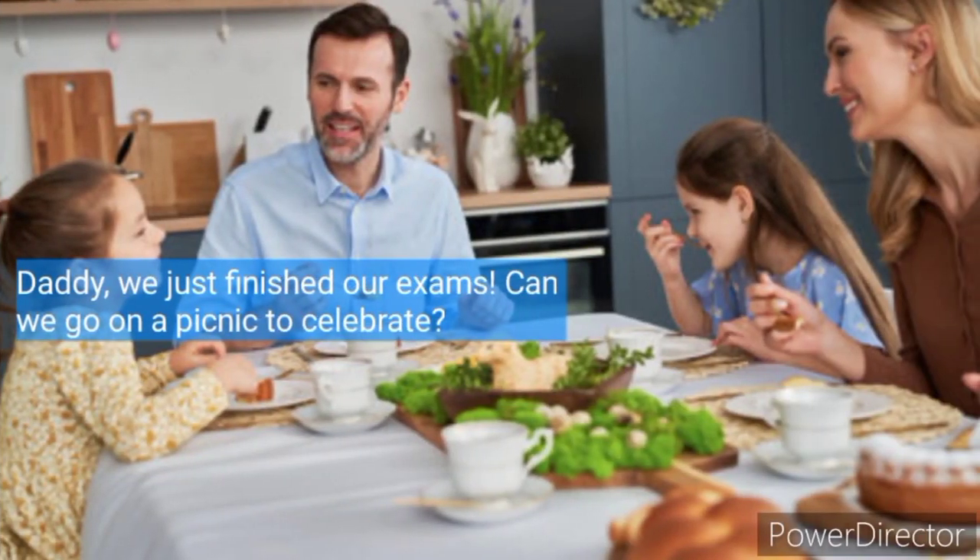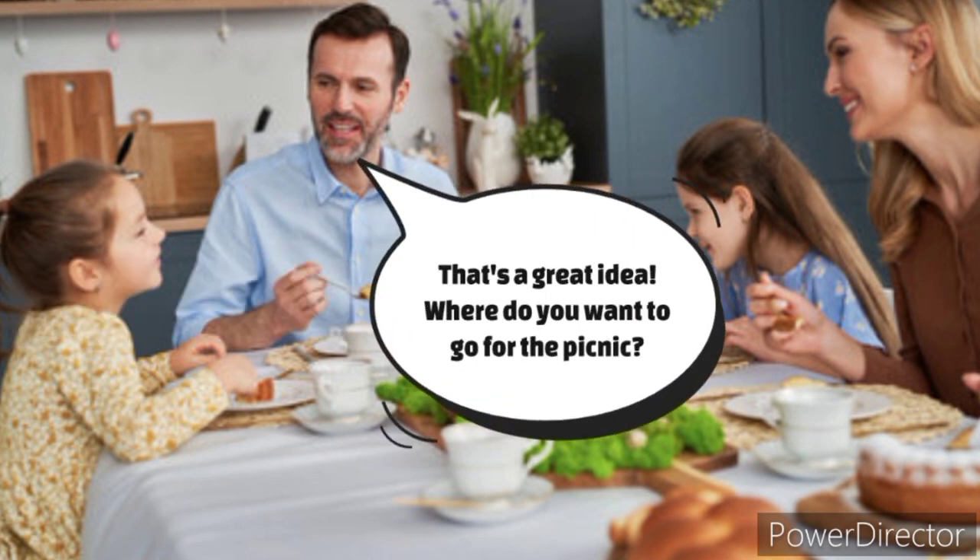Daddy, we just finished our exams. Can we go on a picnic to celebrate? That's a great idea. Where do you want to go for the picnic?